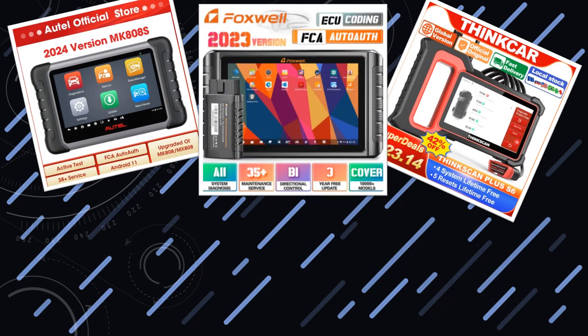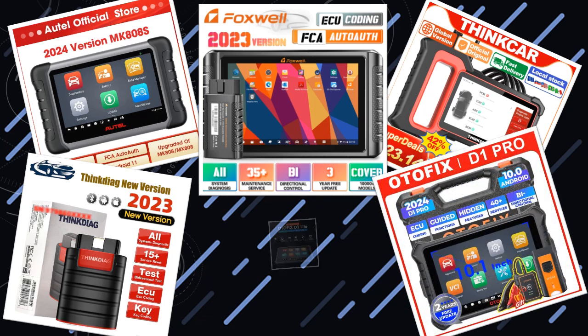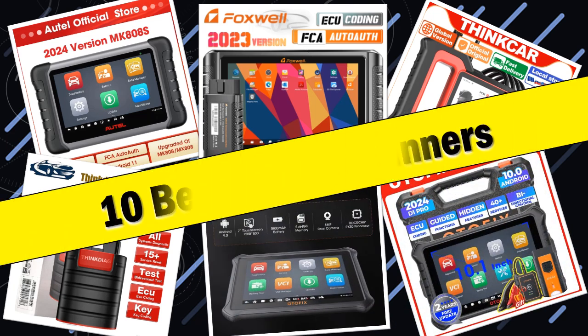Hello friends, today I will share with you the top 10 best OBD-II scanners for efficient car diagnostics. So let's check it out.